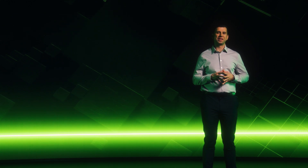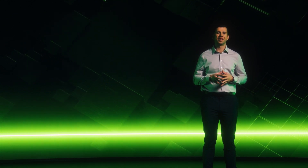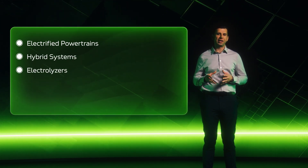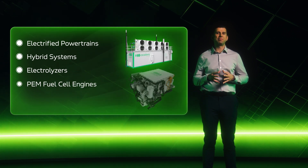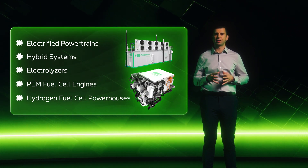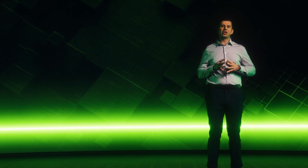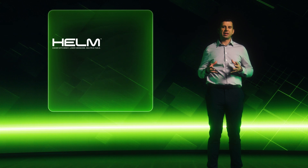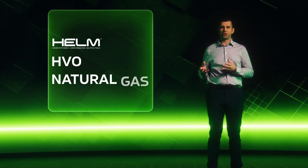Our journey to zero emissions embraces a spectrum of advanced solutions, including electrified powertrains, hybrid systems designed for mining, and hydrogen innovations such as electrolyzers, high-power-density PEM fuel cell engines, and hydrogen fuel cell powerhouses. We recognize this as a long-term commitment, one we're excited to pursue together with you. As part of this commitment, we provide bridge technologies that enable you to advance towards sustainability without compromising operational viability. These technologies include fuel-agnostic engine platforms such as the Helm, along with generator sets capable of operating on hydrogenated vegetable oil or natural gas.